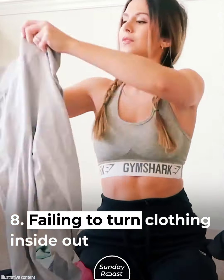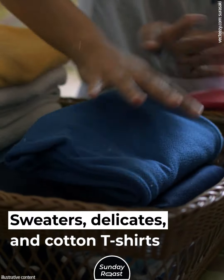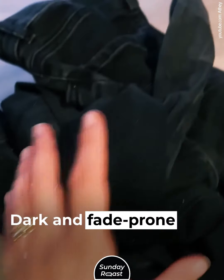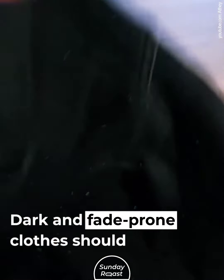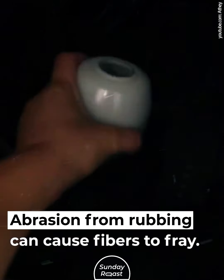Mistake 8: Failing to Turn Clothing Inside Out. Sweaters, delicates, and cotton t-shirts can pill during washing. Dark and fade-prone clothes should also be turned inside out. Abrasion from rubbing can cause fibers to fray.